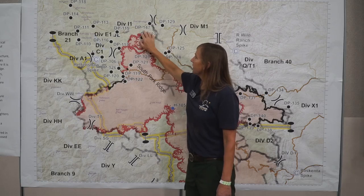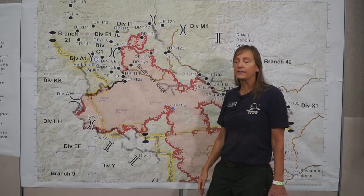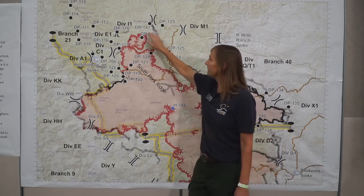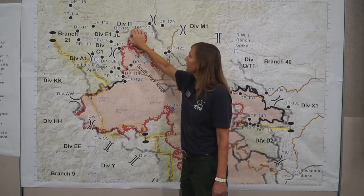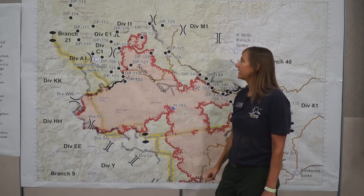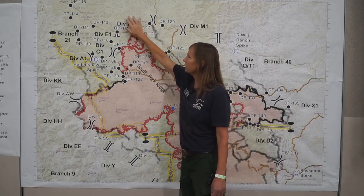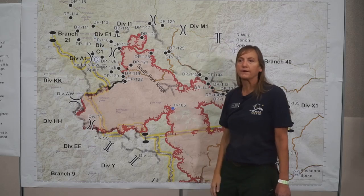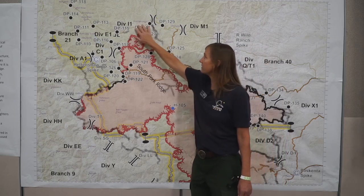While we're focusing our efforts here, we have an additional group up in the Post Mountain area defending and coming up with a plan to defend Post Mountain should we not be successful here. We're putting dozer line around the community and developing the relationships necessary to go in and operate and provide structural protection in Post Mountain, Trinity Pines area.